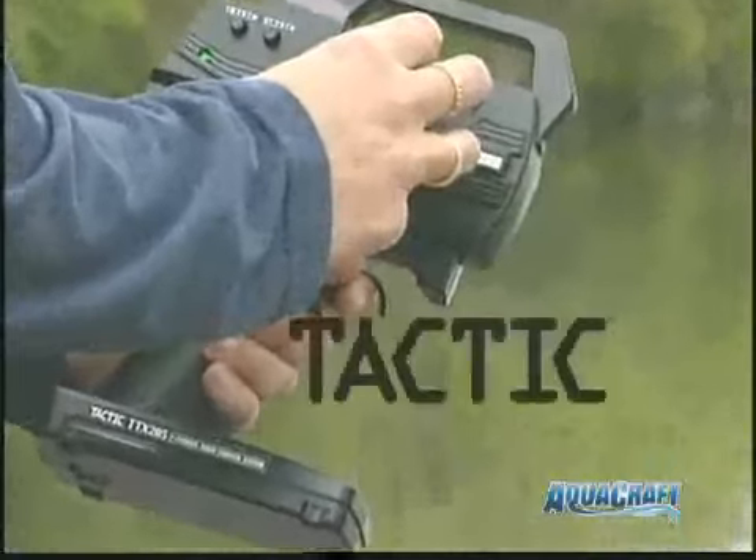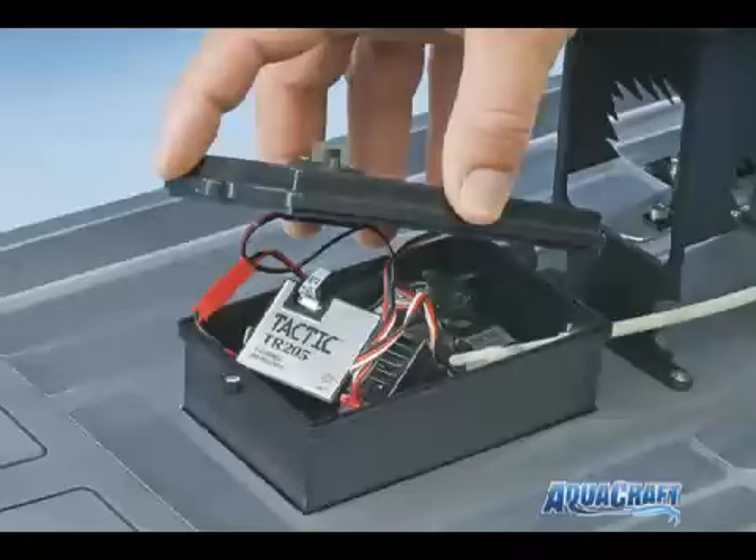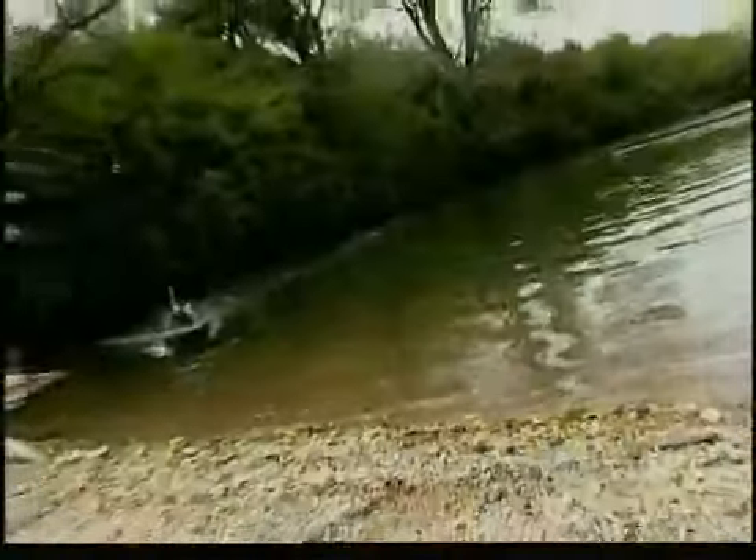A Tactic two-channel radio is included complete with receiver and servos, and the electronics are protected inside this water-resistant box. If you're up for exciting adventure on your local pond, lake or swamp, the Alligator Tours Airboat can be your personal ride. Don't delay, get yours today.